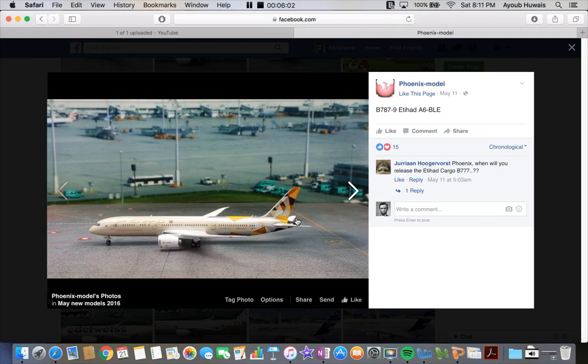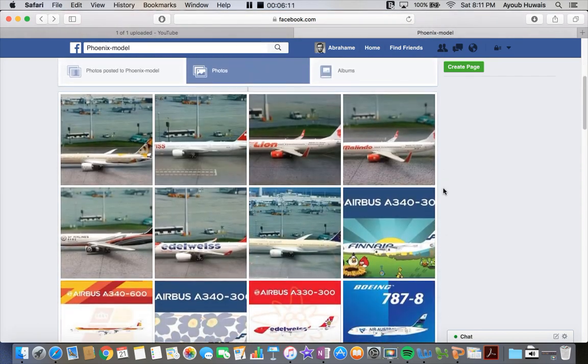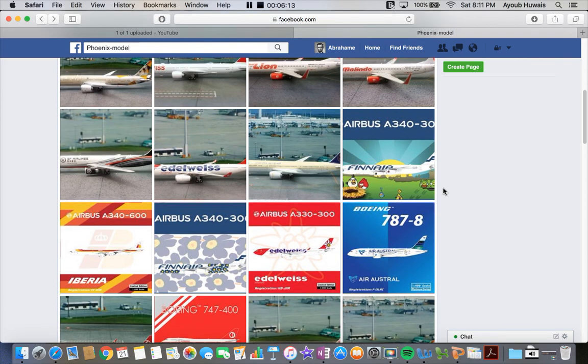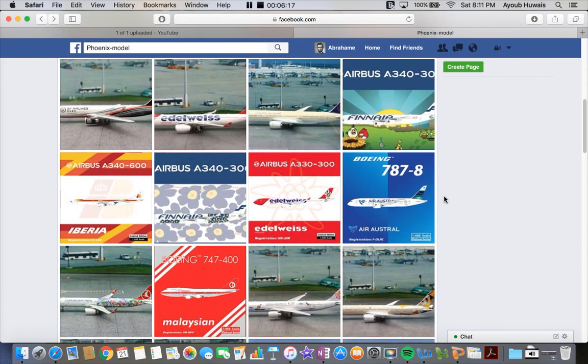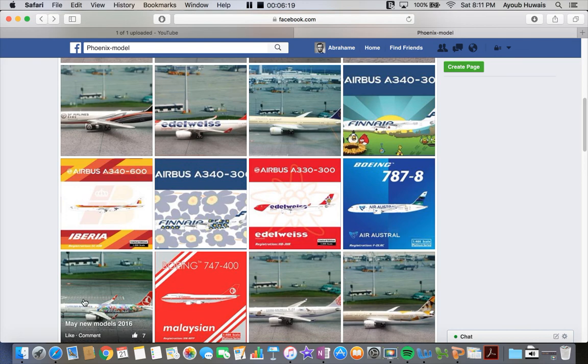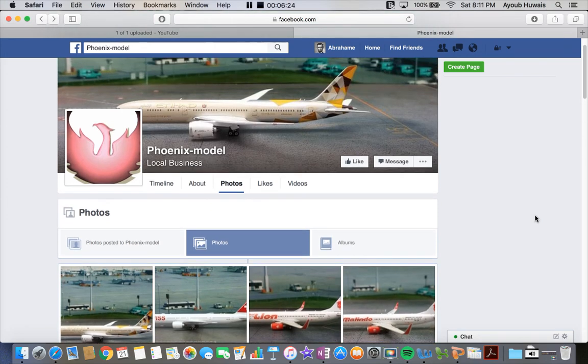Next up, and finally, we have the Etihad 787-9 in either 1:400 or 1:200 scale. So yeah guys, thank you all for watching this video. Planes I'll be getting this month — none of them from the looks of things. I might get one just for the laughs of it, but yeah. Thank you all for watching — comment, share, and subscribe, and I'll see you all later. Have a good one.